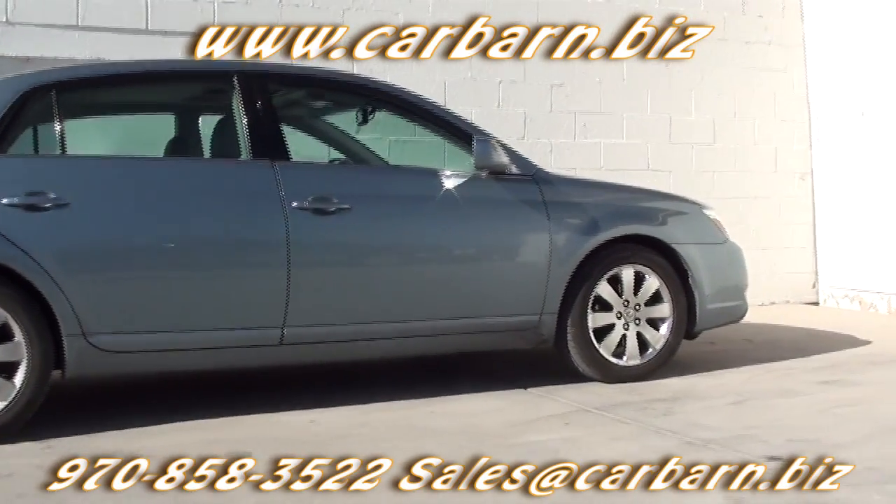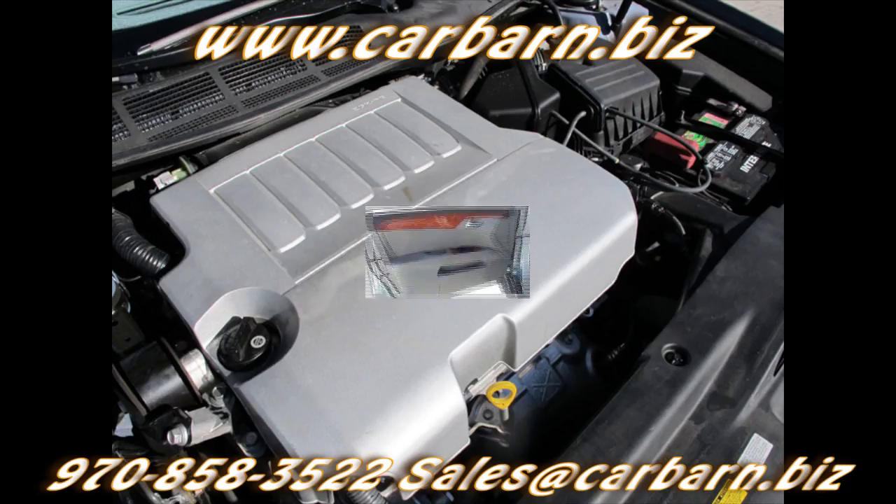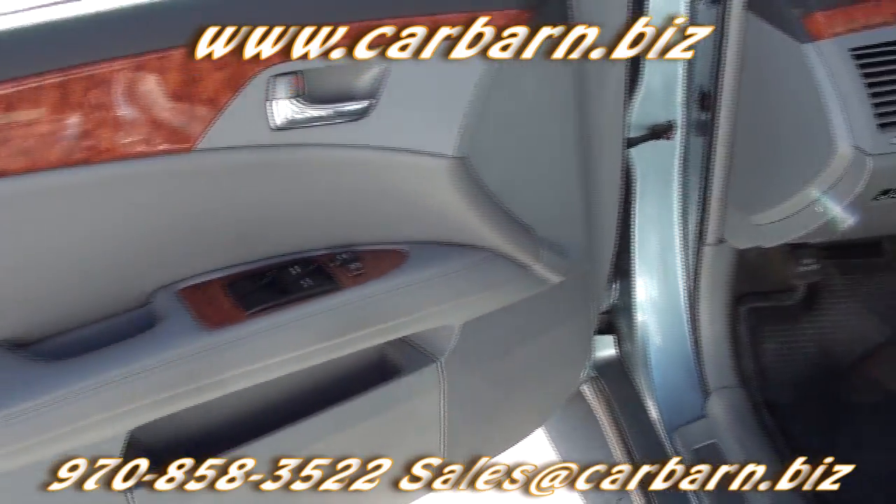This Avalon has a 3.5-liter V6 engine with an automatic transmission and is front-wheel drive.